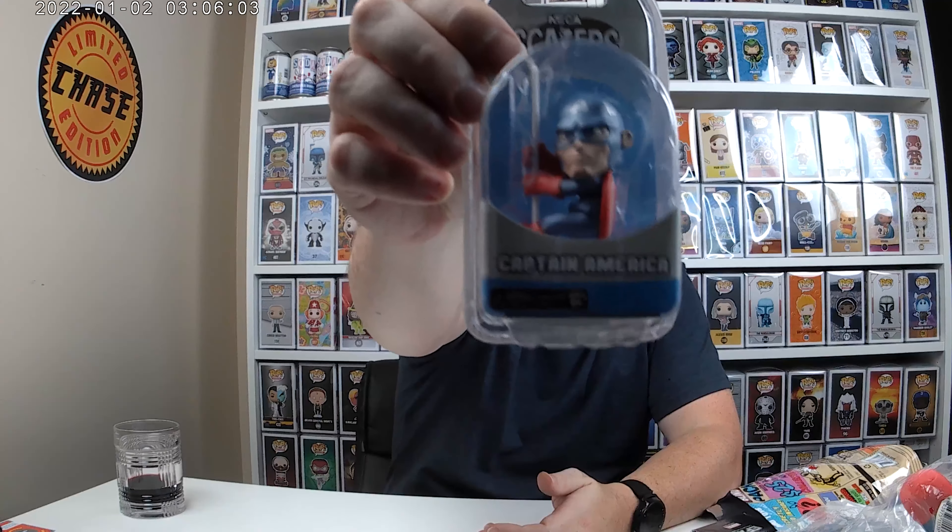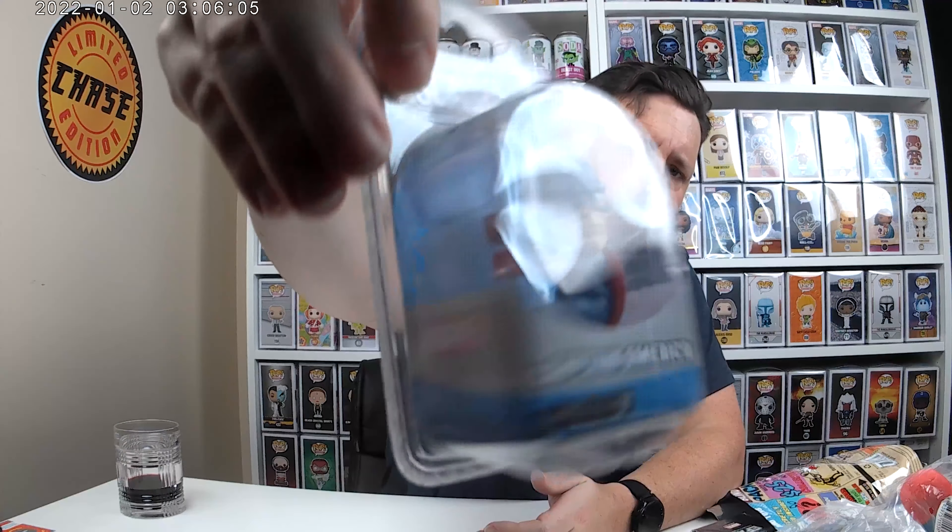This is one of those scalers — it's a Captain America scaler. You can hang them on stuff. That's very neat.